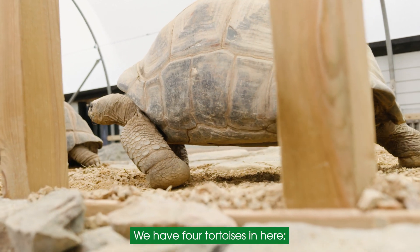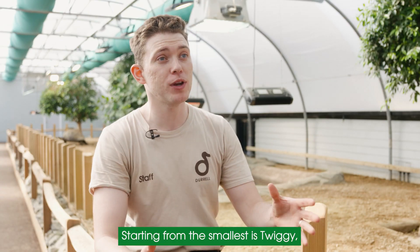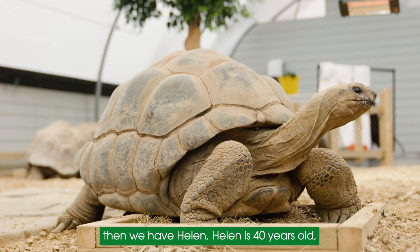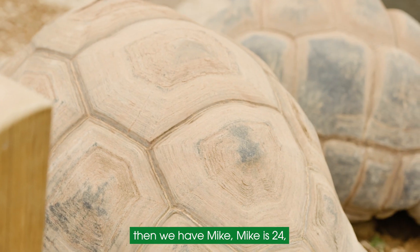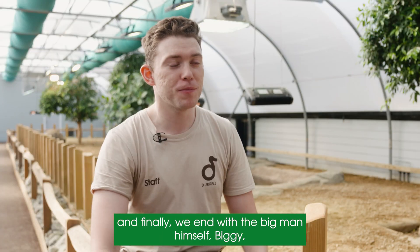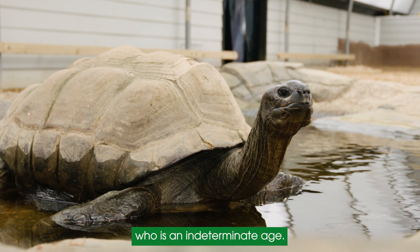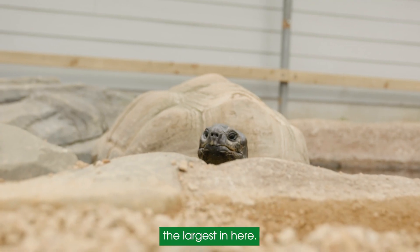We have four tortoises in here — two males and two females. Starting from the smallest is Twiggy, who is around 75 years old. Then we have Helen, who's 40 years old. Then we have Mike, who is 24, and finally we end with the big man himself, Biggie, who is an indeterminate age — we're going with around 80, but he's by far the largest in here.